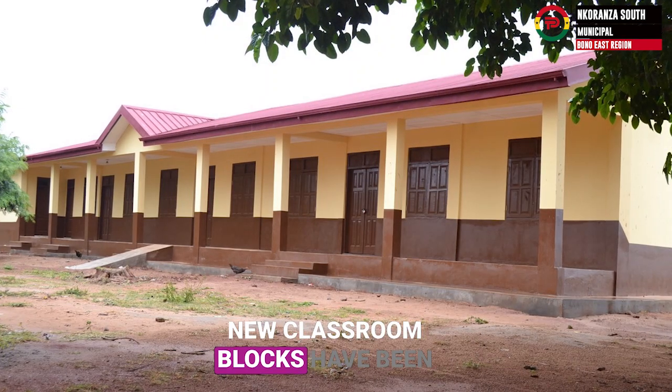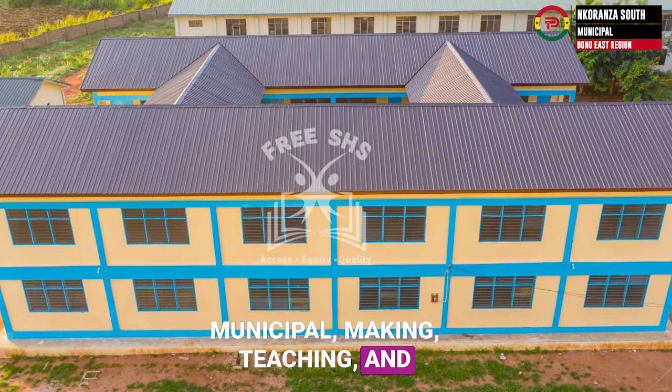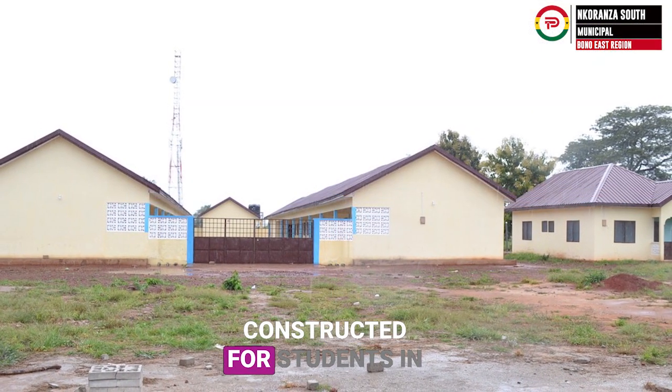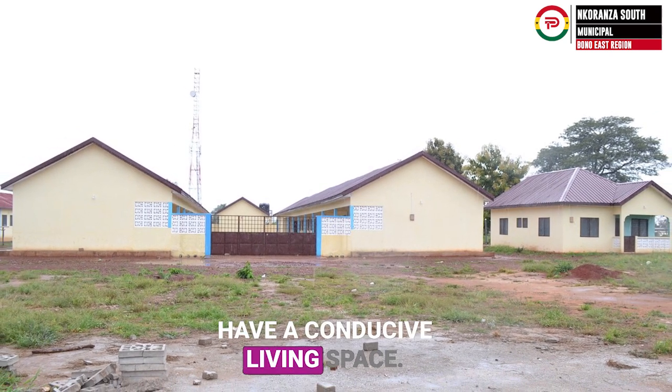New classroom blocks have been constructed for schools in the municipal, making teaching and learning easy. Dormitory blocks have also been constructed for students in the municipal, ensuring they have a conducive living space.